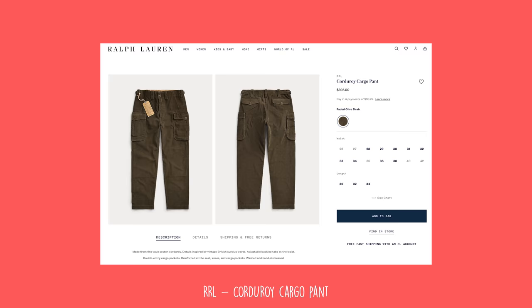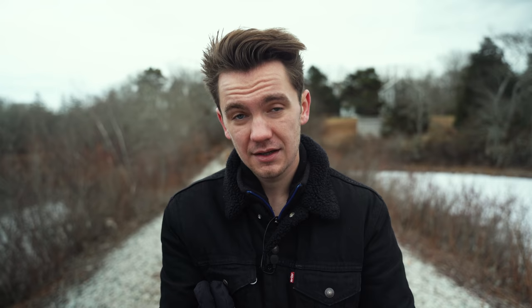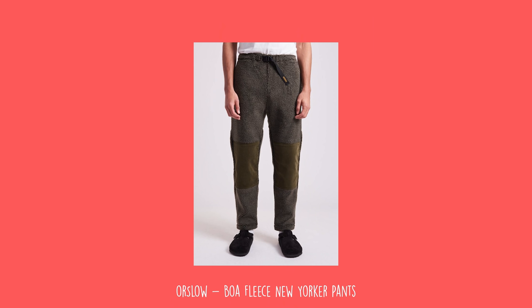Again, Double RL — they have a corduroy cargo pant, which is all the rage right now. Cargo pants are very in, even though back in middle school I got made fun of for wearing cargo pants. Now they're cool. Thanks guys. And then finally, Orslo again — their boa fleece pants.